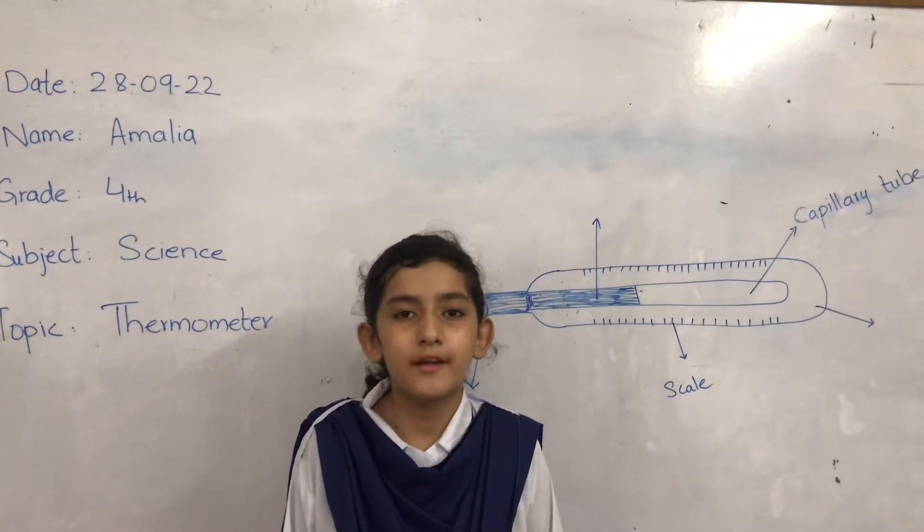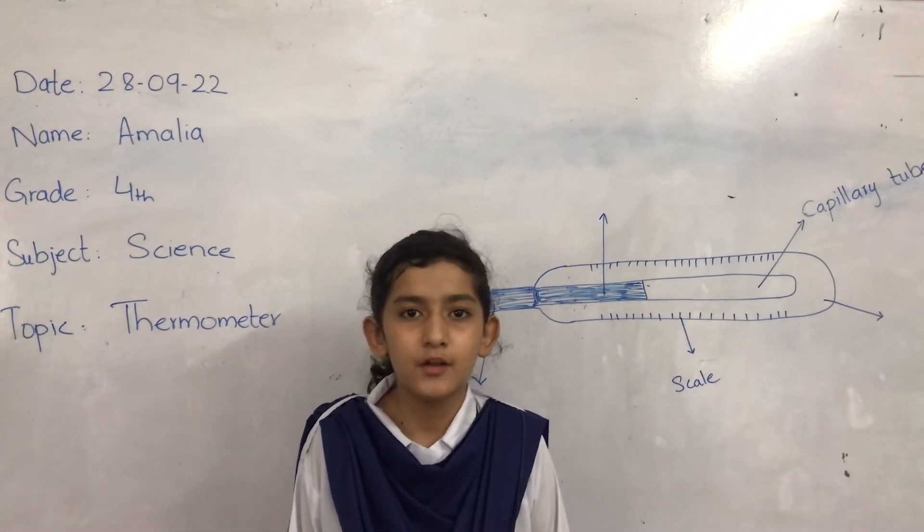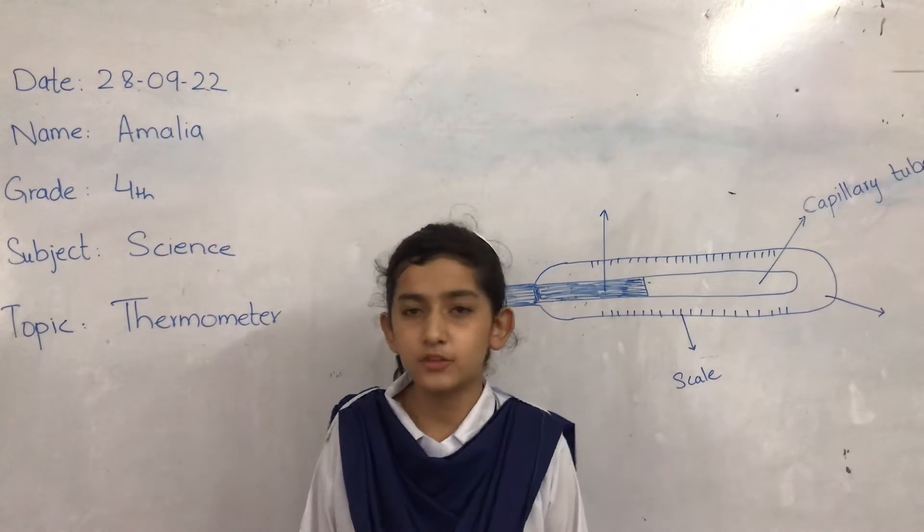Good morning everyone. I am Amalia from Guilford. Today I am presenting a presentation, the topic is the thermometer.